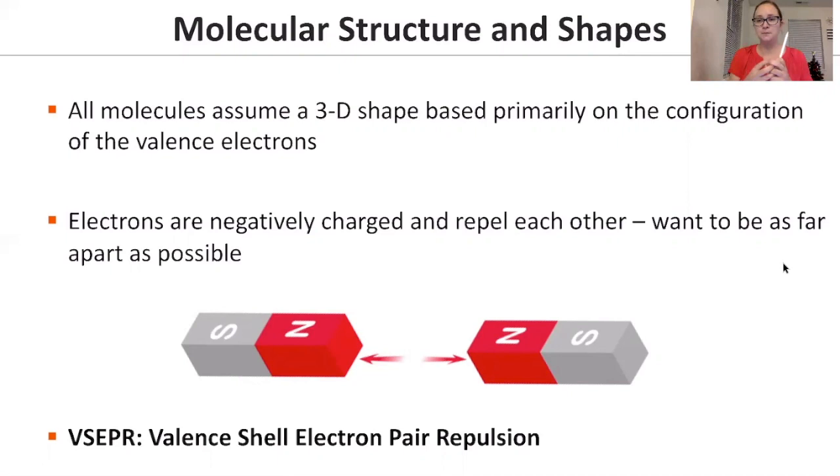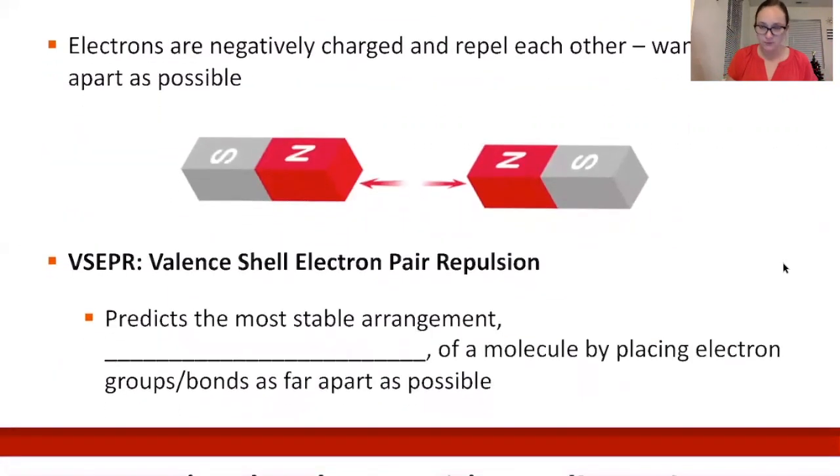If we have four things around one central atom, we want them as far apart as possible. Having them on a flat surface means they're only 90 degrees apart, but using 3D space gets them further away. We predict this using VSEPR — Valence Shell Electron Pair Repulsion — which predicts the most stable molecular shape by placing electron groups and bonds as far apart as possible.